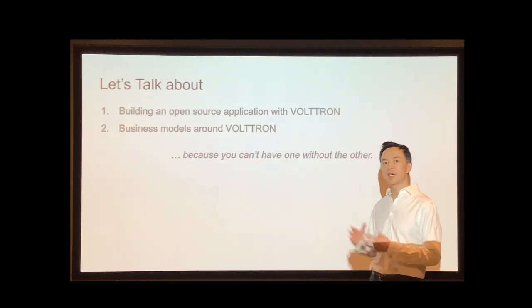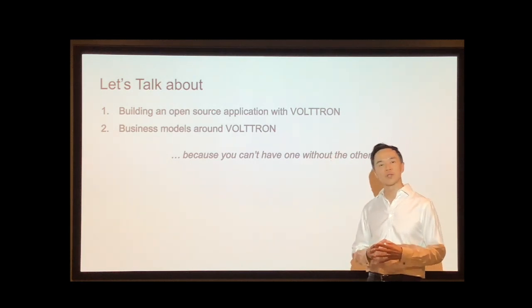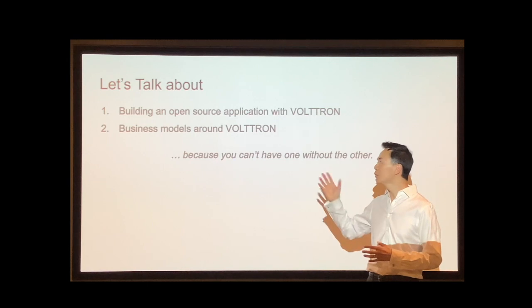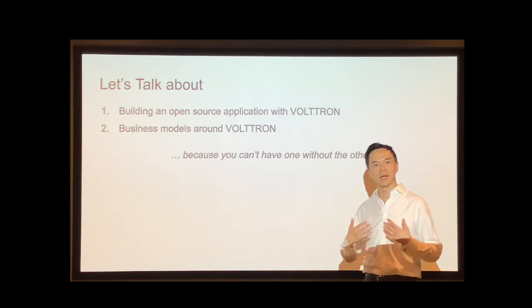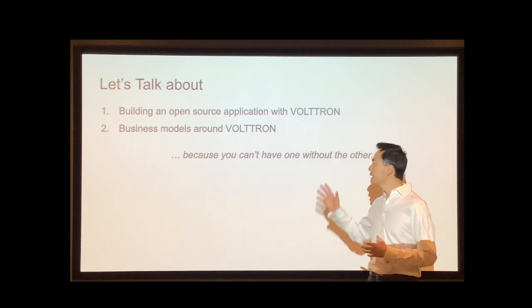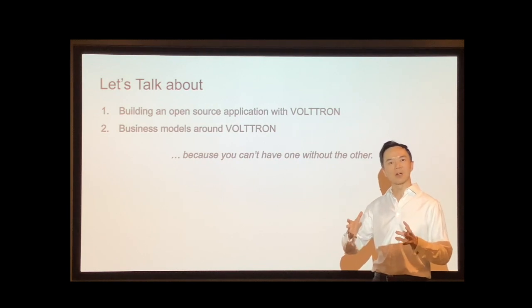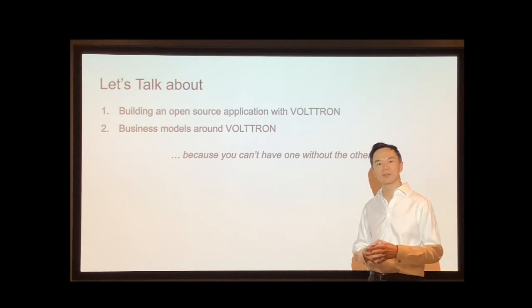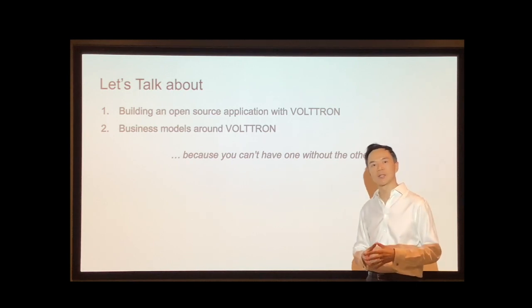Today I'd like to talk about two things with you. One is what we're doing to build an open source application with Voltron. And two is the business models that you could have around an open source application like what we're building and around Voltron. Because today, with software being on the cloud and everything being as interconnected as it is, the applications and the business model really go hand in hand and they define each other.